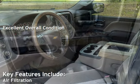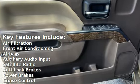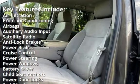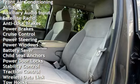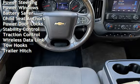Key features include air filtration, front air conditioning, airbags, auxiliary audio input, satellite radio, anti-lock brakes, power brakes, cruise control, power steering, power windows, and battery saver.